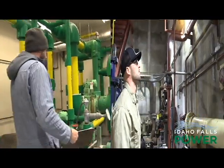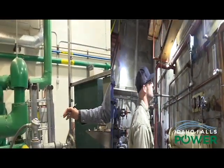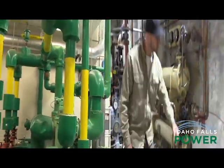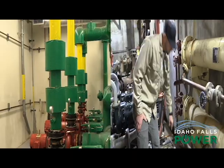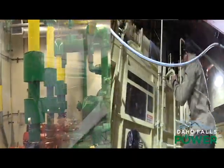These are all our auxiliary pumps and systems. Pretty much everything we use here to cool everything is just river water. Producing electricity makes a lot of heat, so there are certain things we need to cool off in the stator, and that's what these pumps are doing for us.